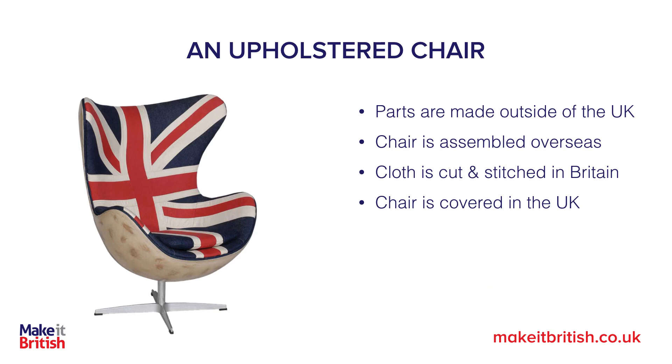Now let's look at something like an upholstered chair. Its parts may have been made outside of the UK — such as the shell and the legs — and the chair may have been assembled overseas, but then the cloth is cut and stitched in Britain and the chair is covered with that cloth in the UK.